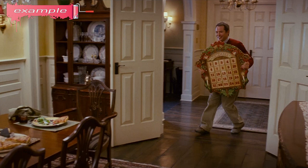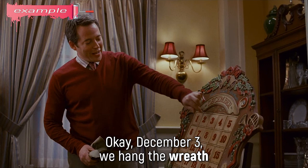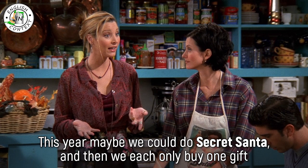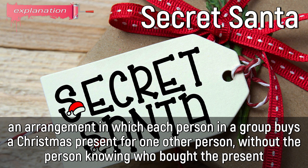Example: Time to break out the Christmas calendar. Yes, this is a busy time of year, so we have to have a game plan. Okay, December 3rd, we hang the wreath. Speaking of Christmas, since Monica and I are starting a new business and have like no money, this year maybe we could do Secret Santa, and then we each only buy one gift, and there's the added mystery of who gets who. Secret Santa: an arrangement in which each person in a group buys a Christmas present for one other person, without the person knowing who bought the present.